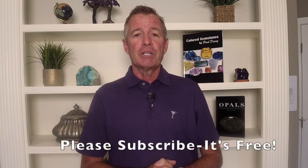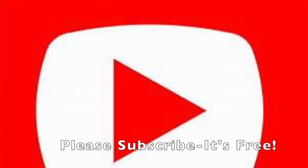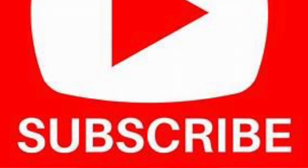Now if you are new to the channel and haven't done so already, I encourage you to hit the subscribe button. It is free, it doesn't cost you anything, but it sure does help me out to continue to do these videos for you.